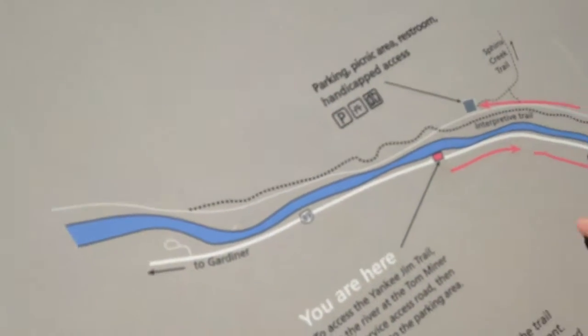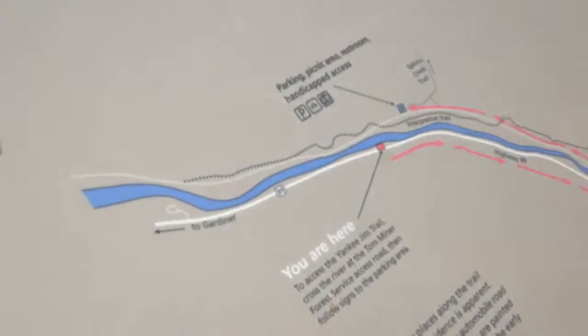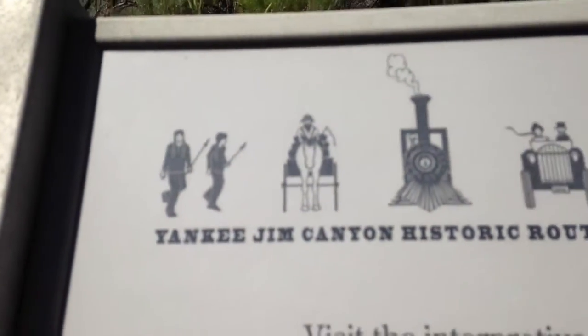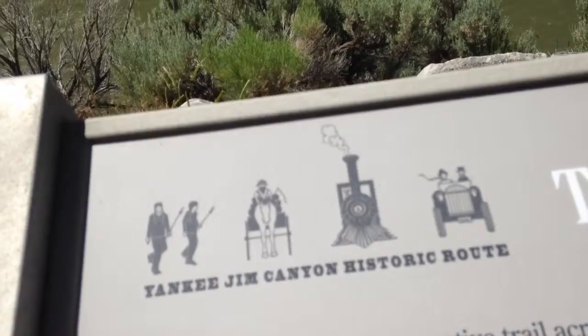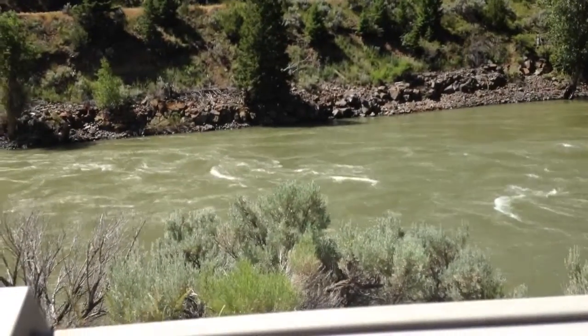Well look, the trail supposedly is on both sides — the interpretive trail. What's this? What are the arrows? Oh, that's how to get to the trail. Do you walk the trail? Oh, that would be kind of cool — walk the trail, park way down there, wherever you start into it.